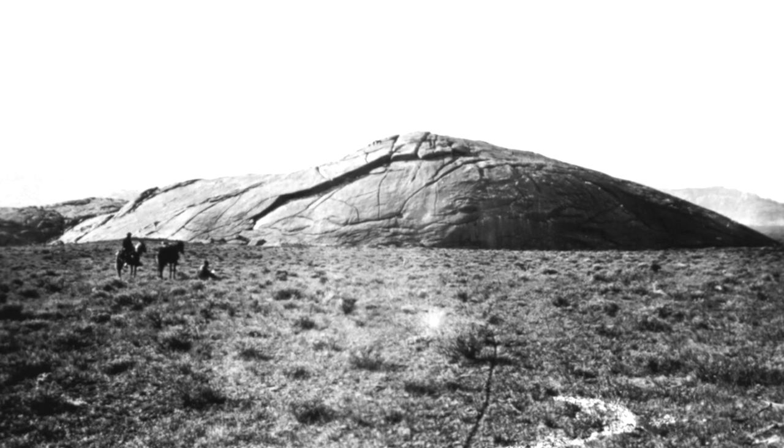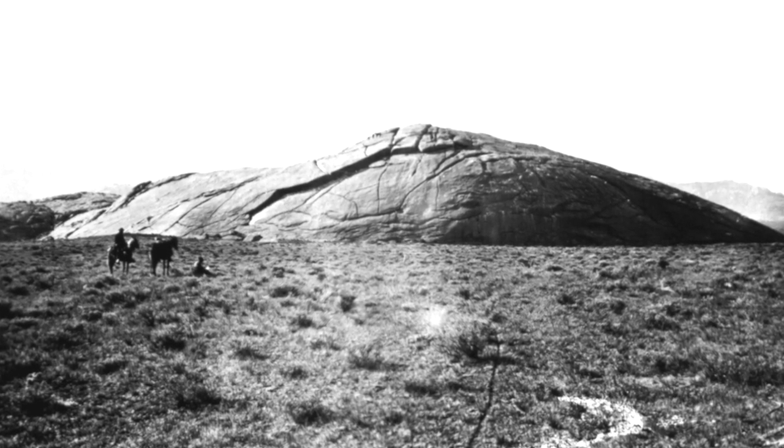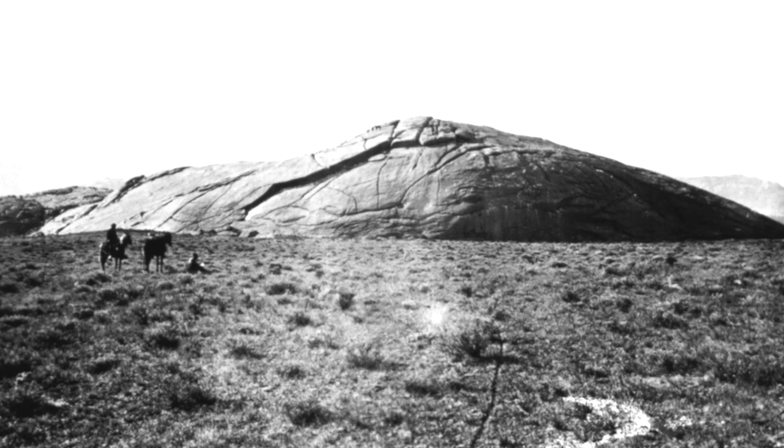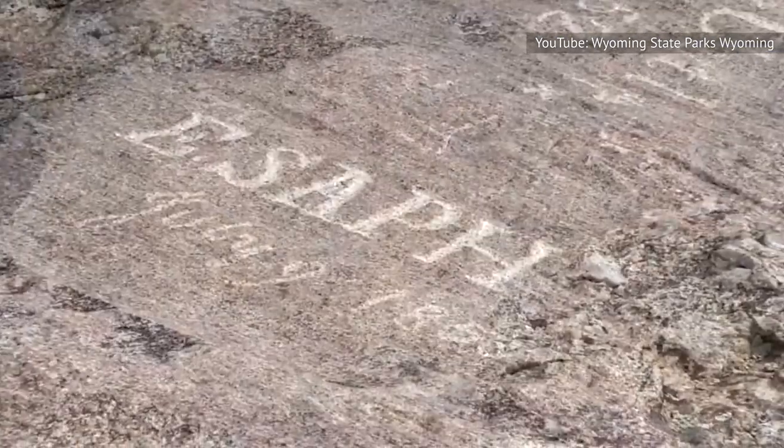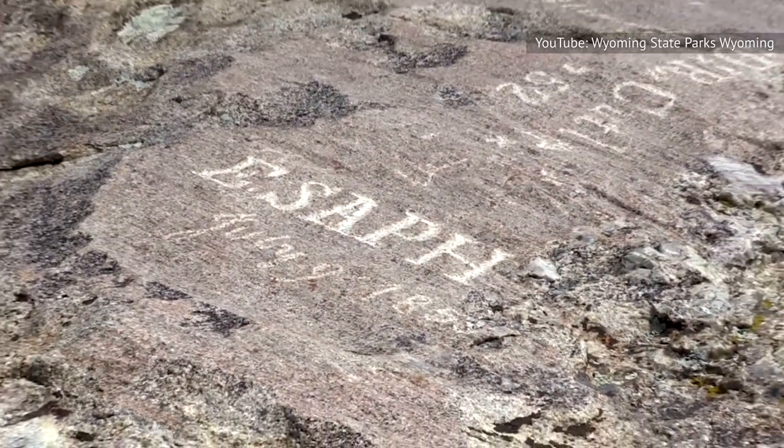It's estimated that almost half a million people passed by Independence Rock over the course of about 30 years during the heyday of Western expansion. Of these, thousands carved their name or a message onto the rock, giving the site the nickname of the Register of the Desert. Some painted their inscriptions using axle grease or paints, but the years have erased most of these.